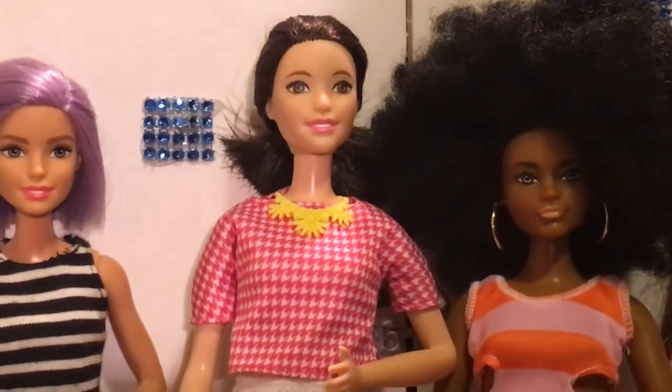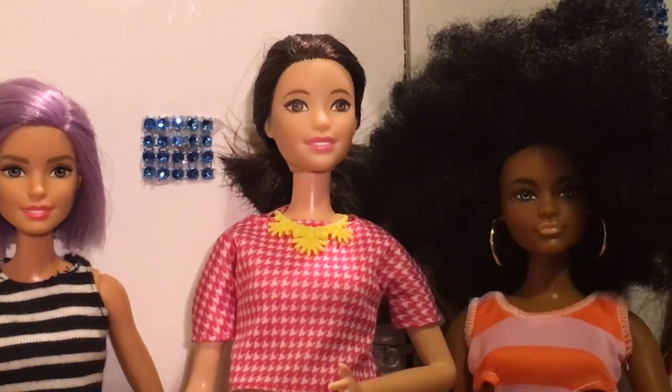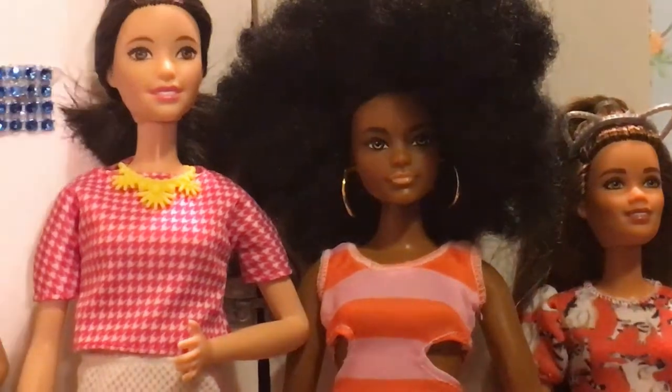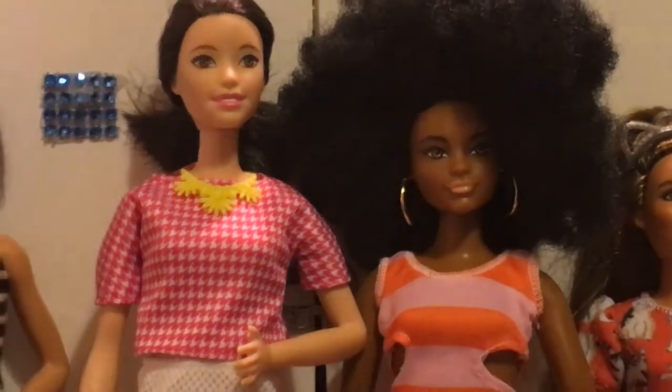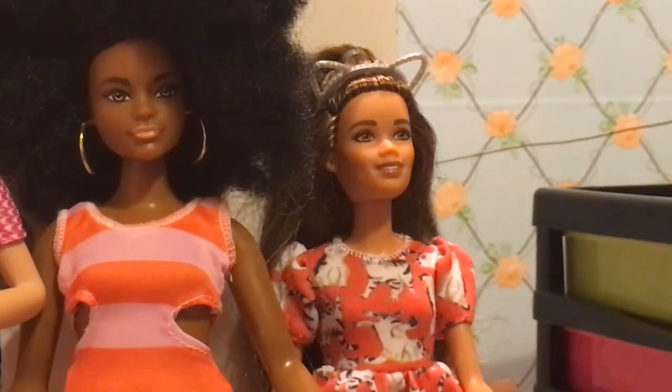We've got our curvy doll — she's number 105 — and we've got our little petite doll who is Meow Mix.